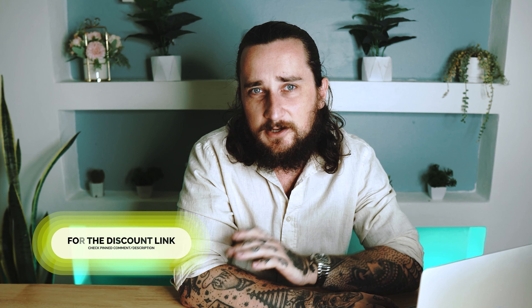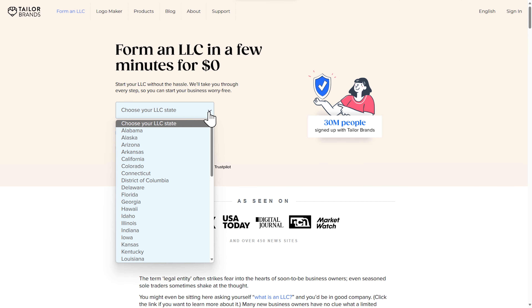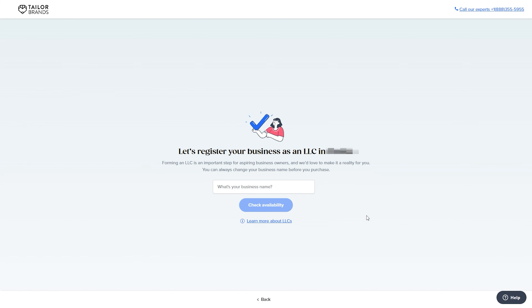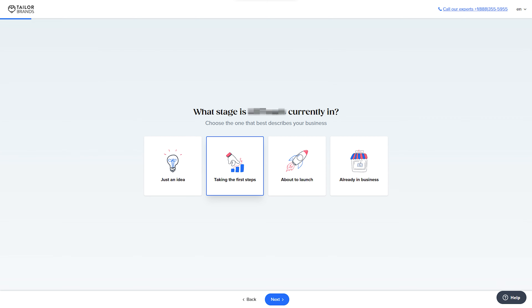Just click on the drop-down menu and choose the state where you want to form the LLC. Step two: we just need to choose our business name. Just type in your ideal business name and it will check right there on the website and let you know whether it's available or not.